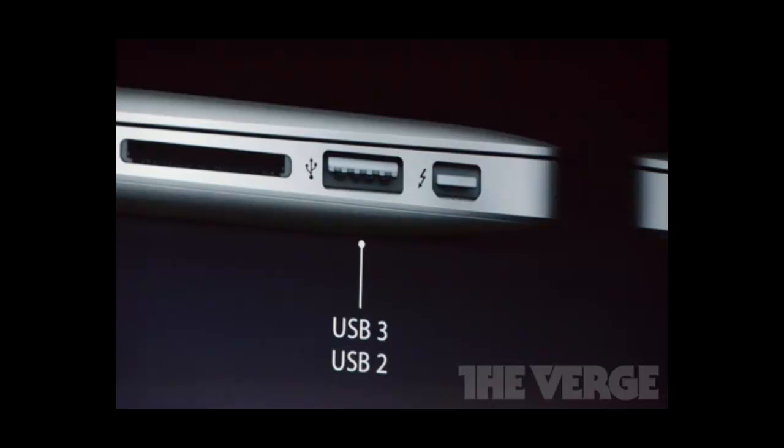You can have storage up to 512 gigabytes. The price will be a thousand dollars for the basic model, all the way up to eleven hundred dollars for the most advanced model.